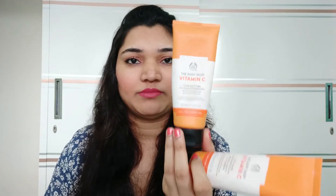So first I will be talking about the products from the Vitamin C range. These are 3 products: one is Cleansing Polish, second is Microdermabrasion, and the third is Glow Boosting Moisturizer.